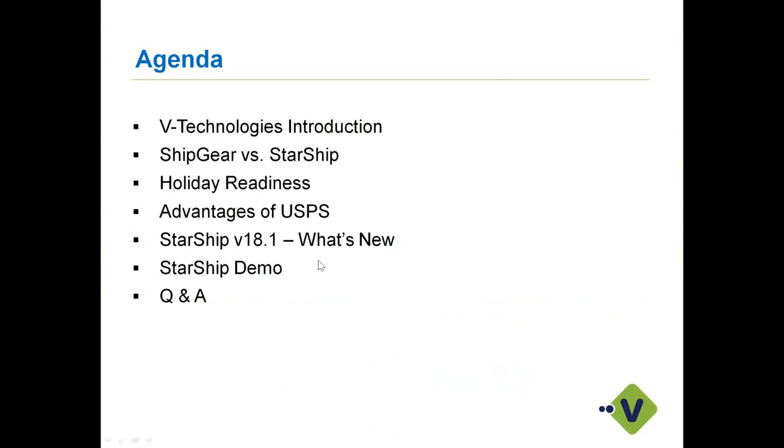A quick agenda: I'm going to talk a little bit about who we are for those of you new to vTechnologies or Starship. I'll talk about the differences for those using Shipgear today versus what you can see inside Starship. We'll cover holiday readiness, the post office module included at no additional cost, and then our 18.1 release featuring our Worldwide Express integration. Then we'll get into the demo and some Q&A.